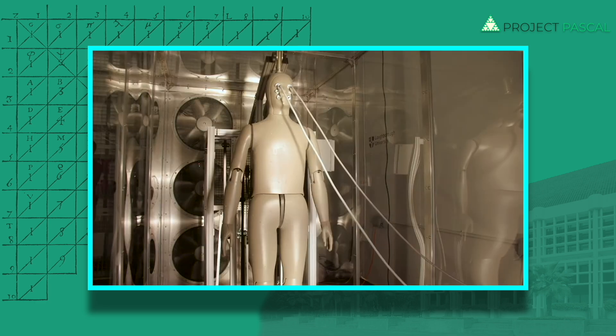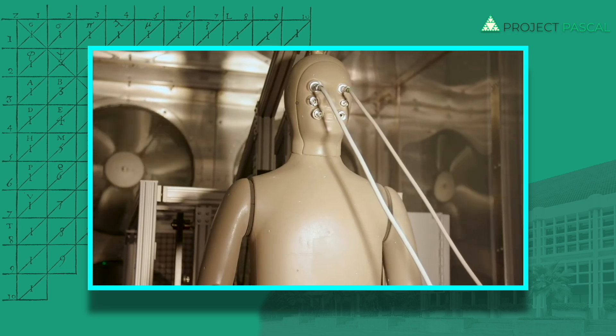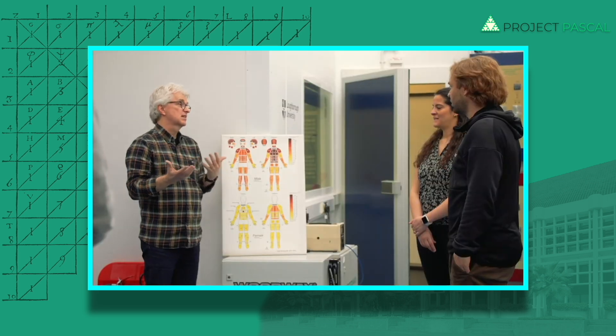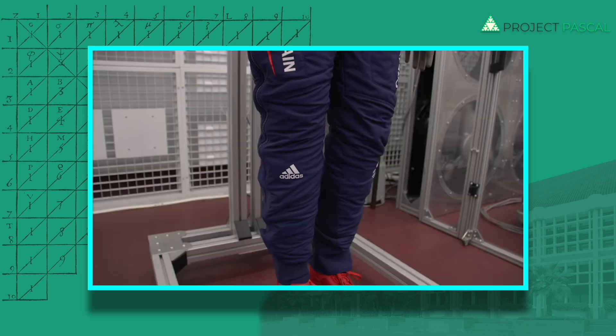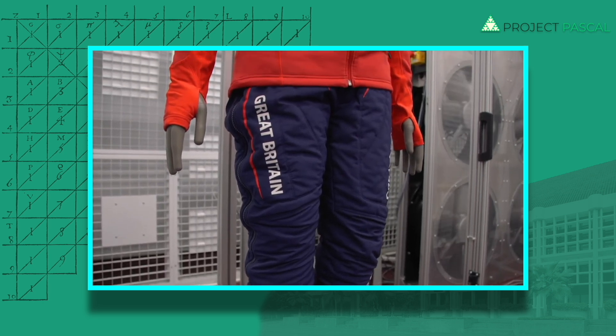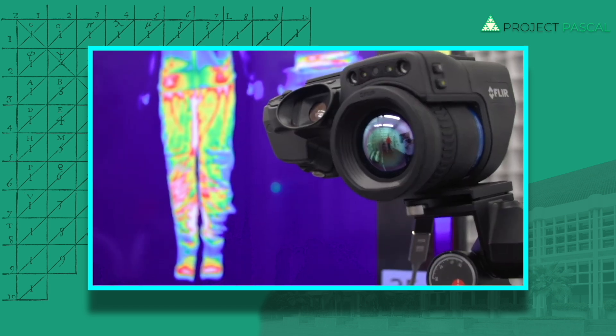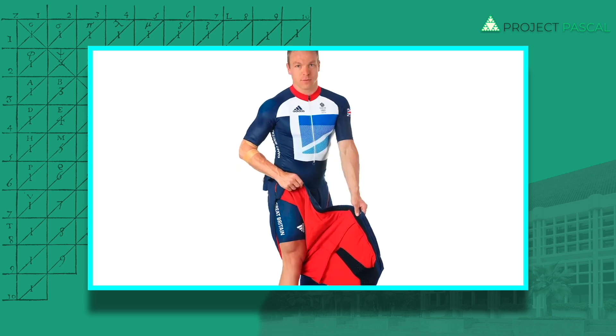Adidas has worked with Loughborough University to really understand how humans respond to hot or cold environmental conditions, and that's been key to driving some of our biggest product franchises like our Climacool range. Athletes' muscles can get cold in between their warm-up and their event, especially in track cycling, and that insight led to the Adidas Hot Pants which helped Chris Hoy win gold at the London 2012 Olympics.